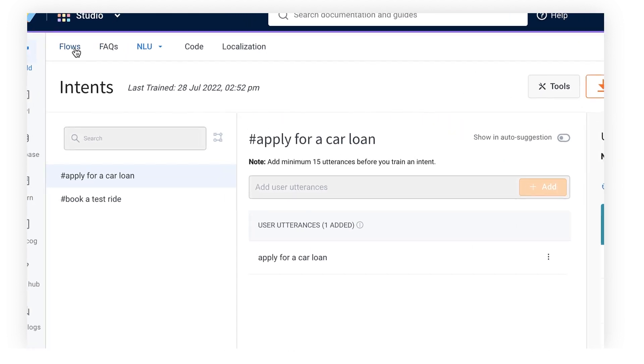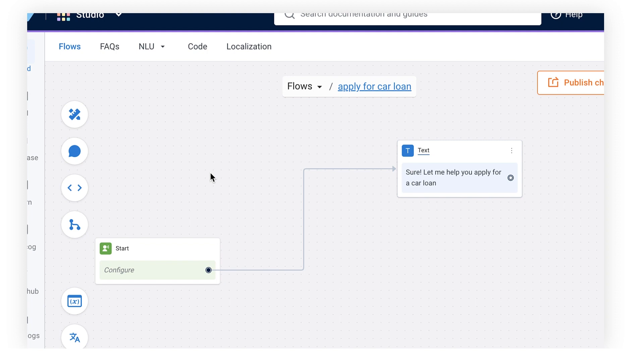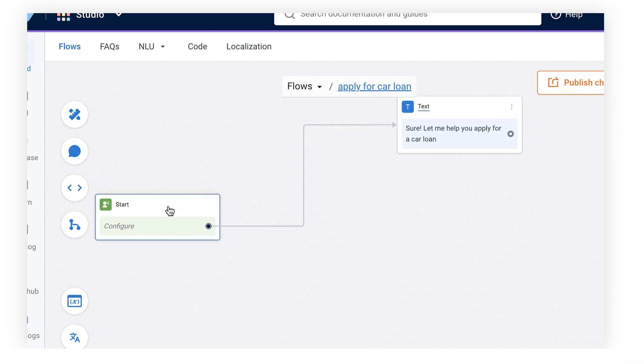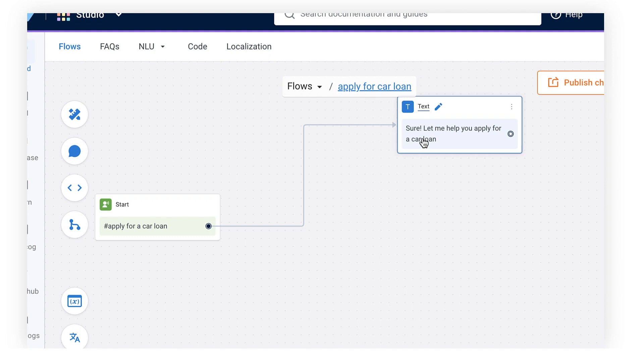Let's go ahead and add this intent, hit 'train intents,' and then go over to the flows section. In flows, we will connect this intent to a particular flow — because once the bot detects that the user wants to apply for a car loan, we want to show a message. You can connect very complex flows to hit APIs or fetch from a database, but for now we'll keep it simple and just show the message: 'Sure, let me help you apply for a car loan.'